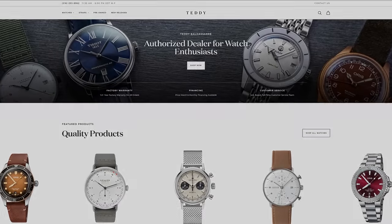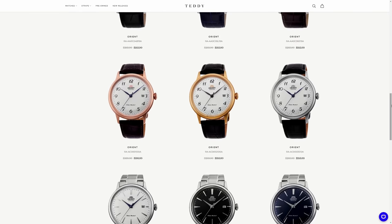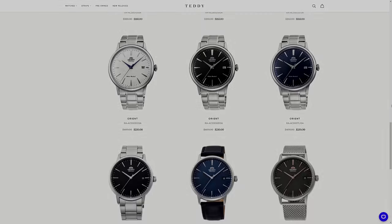Before we jump into this video, because we're talking about affordable dive watches, I do want to direct you to some awesome affordable dive watches on teddybaldissar.com, some being from Orient — a Japanese powerhouse brand that has really, I think, just emerged as an even better value in the last few years.